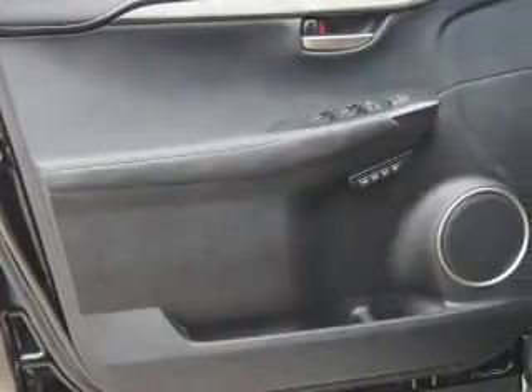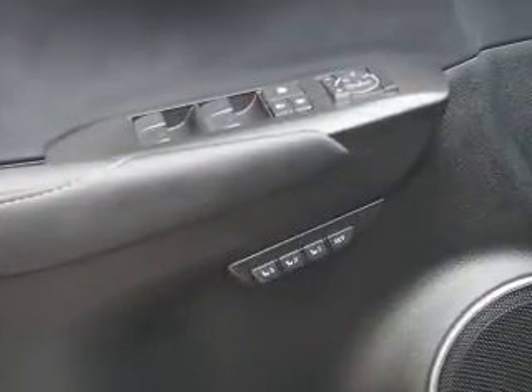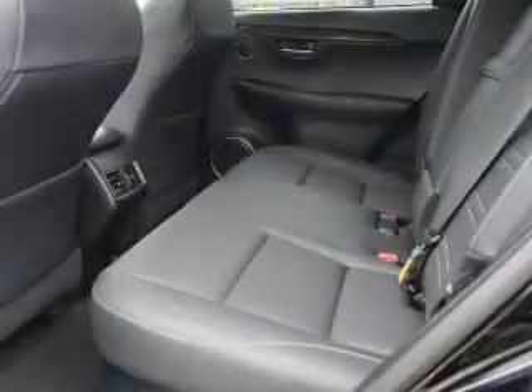Inside you'll find Bluetooth connectivity, digital radio, Sirius XM satellite radio, auxiliary input, steering wheel controls, push button start, and automatic climate control.